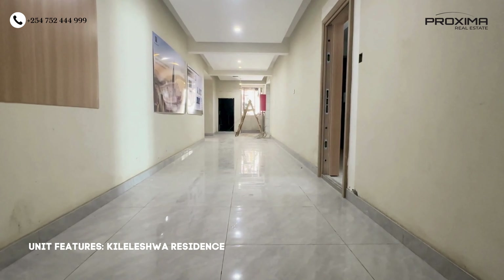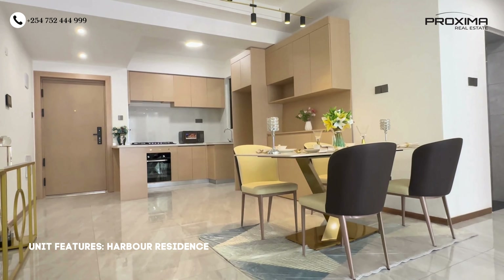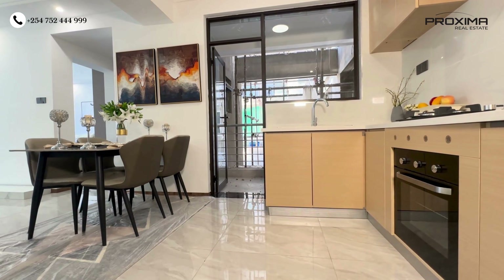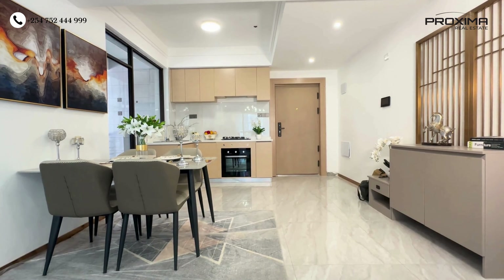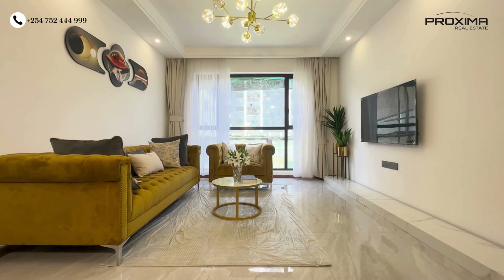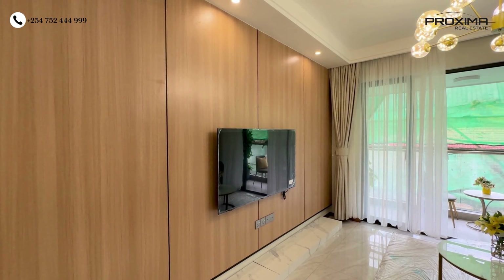The bedrooms come with fitted cabinets for storage, and the bathrooms have shower cubicles and a sink. At Kileleshwa Residence, from your spacious, well-lit corridor you walk into your house through a steel door, which is quite secure. The unit has a spacious open-plan kitchen fitted with four burners, double sink, granite countertops, and storage cabinets. Next to the kitchen is the laundry space — an important feature — where the water heating system is fitted for hot water throughout the unit. The kitchen opens into the dining space and then the lounge, which has ceiling-to-floor windows for maximum natural lighting.